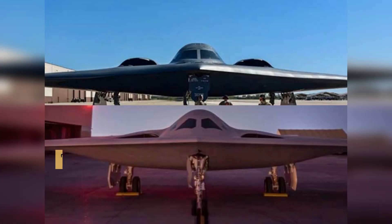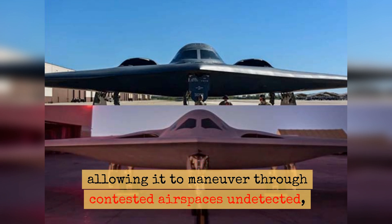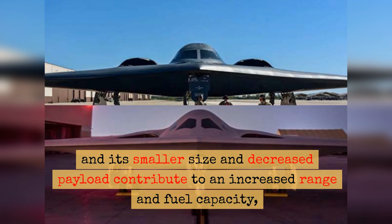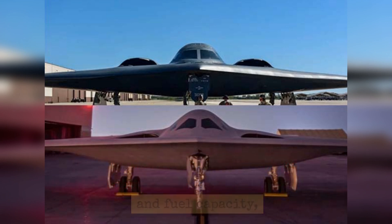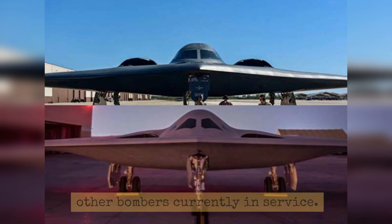Stealth and Survivability: The compact design enhances its stealth, allowing it to maneuver through contested airspaces undetected. Its smaller size and decreased payload contribute to an increased range and fuel capacity, rendering it more survivable compared to other bombers currently in service.